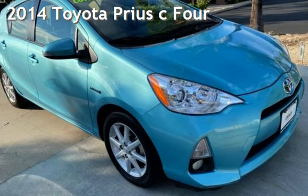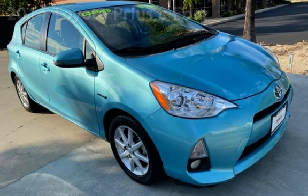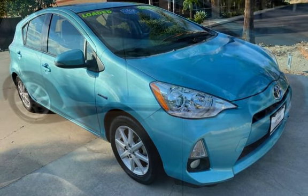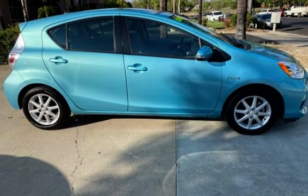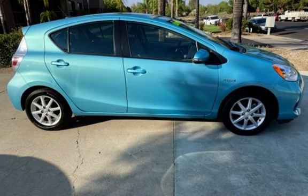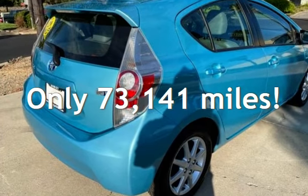Presenting a pre-owned 2014 Toyota Prius. This four-door hatchback has a four-cylinder, 1.5-liter i4 engine, with front-wheel drive and an automatic transmission. This Toyota has less than 74,000 miles on the odometer.